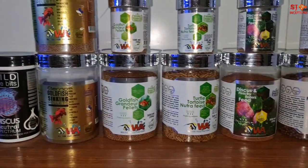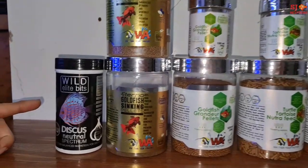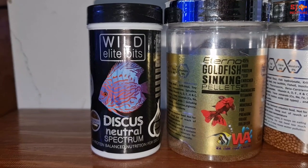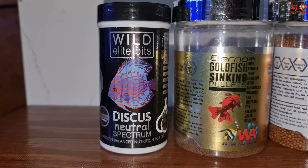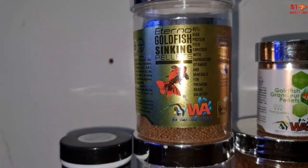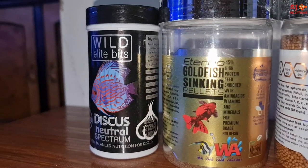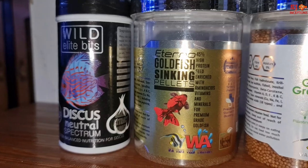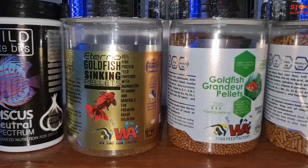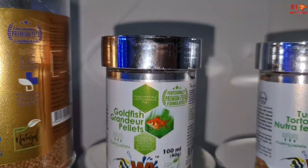Basically, we have wild elite bits which is for discus — neutral spectrum food. Then we have goldfish sinking pellets, the best sinking pellets available in the market at an economical, pocket-friendly rate, with 50% protein. Then we have goldfish grandeur pellets, which is a floating type and a regular staple food for goldfish, available in 100 ml and 500 ml.